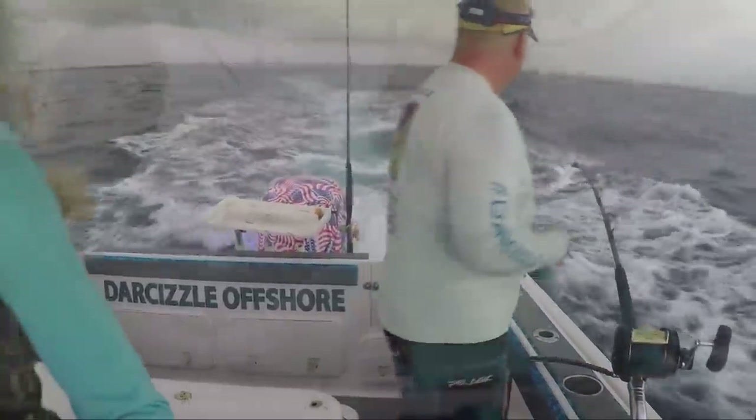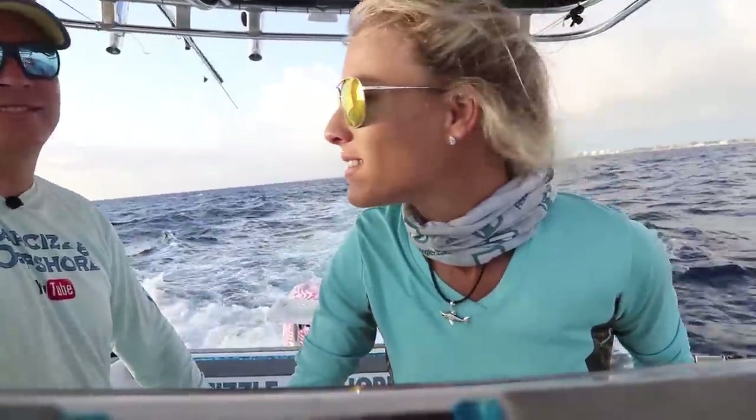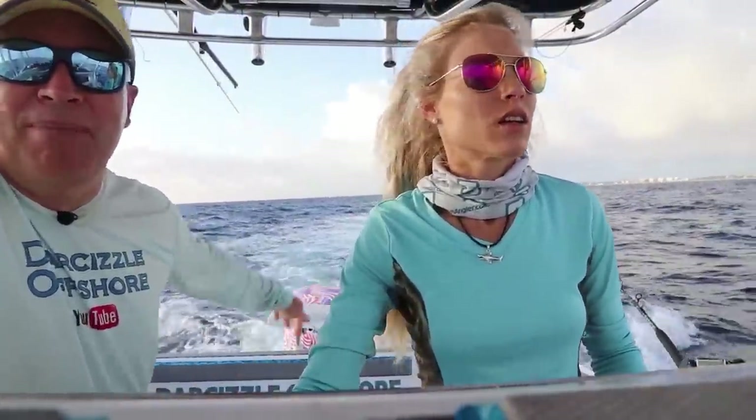We have the lines out guys, we've been trolling for an hour. Brian's been working his butt off while I drive — someone has to stay at the wheel, it's so rough out here today, a little rougher than we anticipated. No bites yet. We had a hard time getting the mullet to run right, so a tip: put your baits out and see how they run, especially if it's a rigged ballyhoo — make sure it's running straight and not spinning.